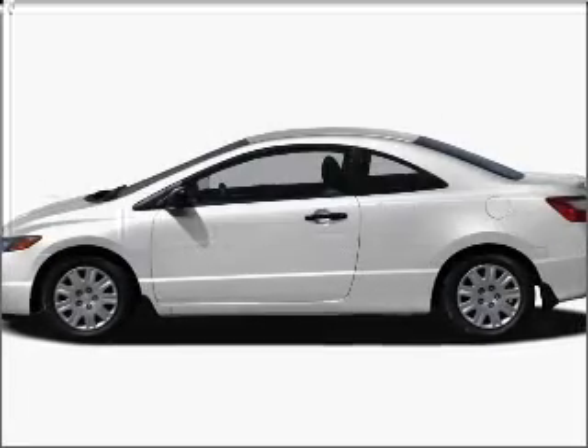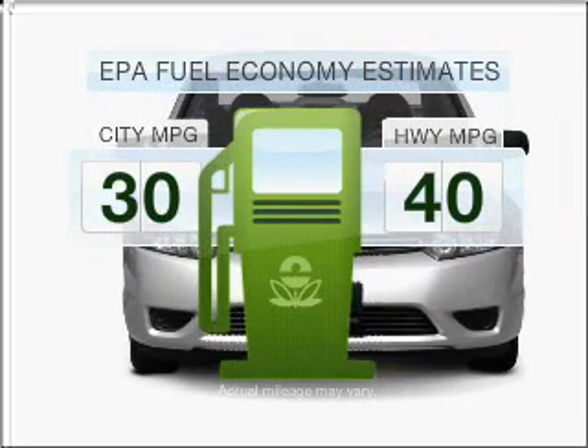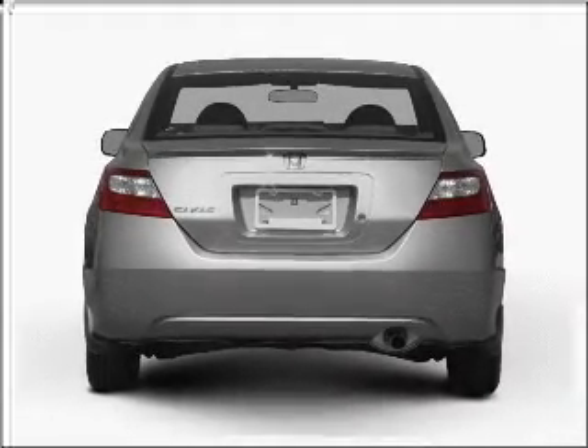Check out this 2007 Honda Civic — this is the set of wheels you've been looking for. Better gas mileage means better long-term driving, and this ride delivers with a great low fuel consumption rate. With an efficient four-cylinder engine connected to a smooth-shifting five-speed automatic transmission,